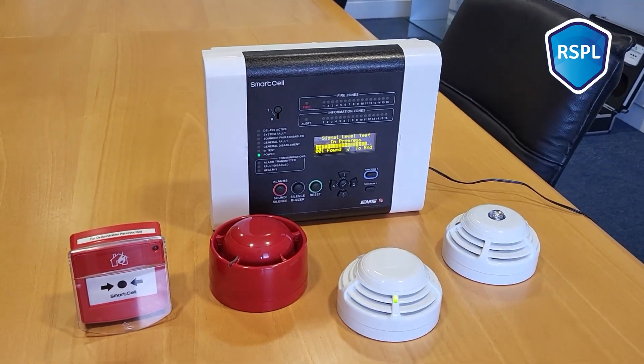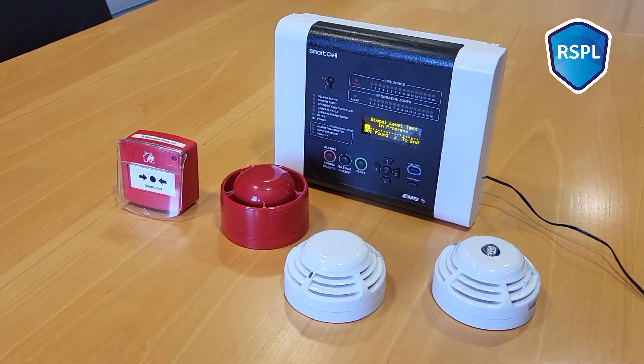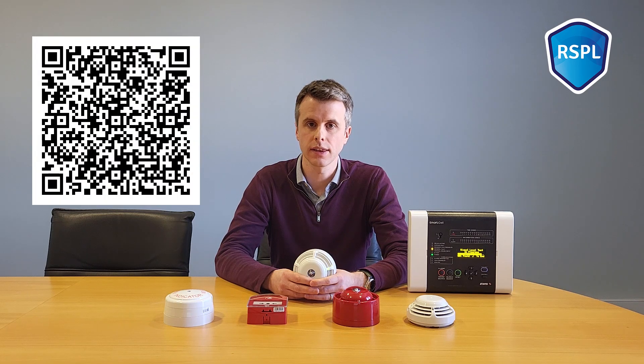EMS SmartCell really is a powerful system with a whole host of features and benefits that can create real value for you and your customers. We have it in stock now here in RSBL, as well as site survey kits so that you can ensure the system is right for your application before purchasing. If you want any more information, you can click the link in the video description below or you can scan the QR code that's on screen now. Thanks for watching.